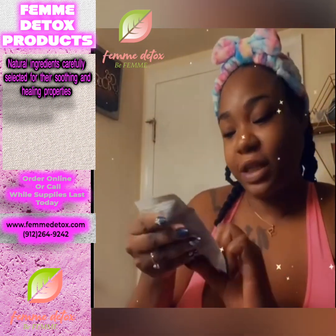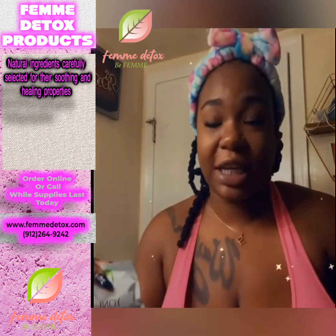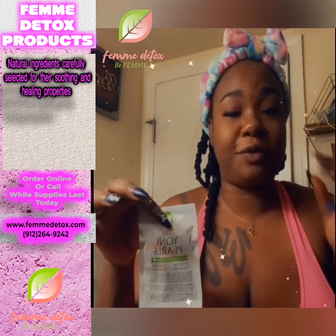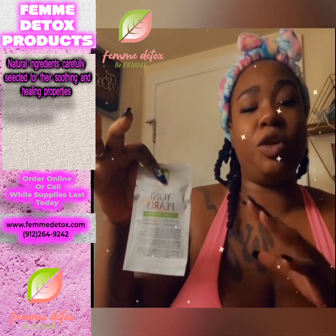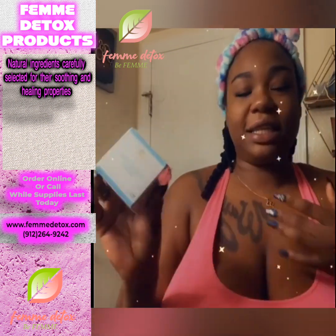Next is the Yoni Pearls — this comes with three in a pack. You put one pearl in your vagina for 24 hours, take it out, cleanse yourself, then put the other two pearls in and leave them in for 48 hours. It's supposed to detox your body, draw out all the bad energy, draw out bad blood — like the uterus shedding and all that stuff.